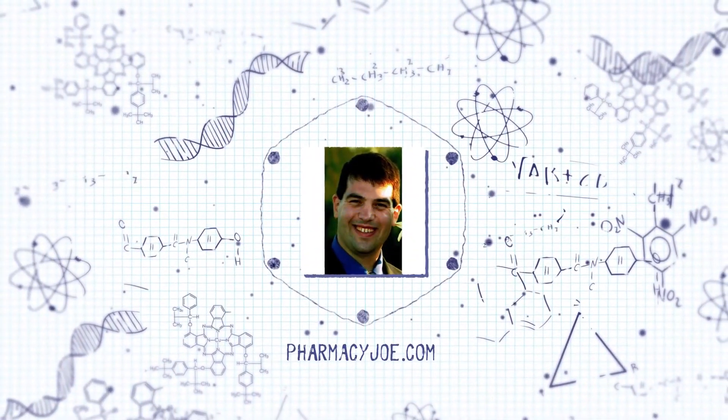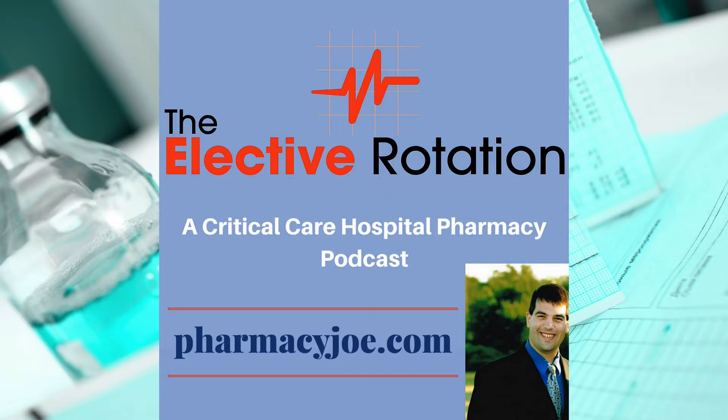Welcome to the Elective Rotation Podcast Critical Care Pharmacy Minute, where I discuss one critical care pharmacy thought in about one minute. I'm Pharmacy Joe of PharmacyJoe.com. In this episode, I'll discuss four pearls for the use of daptomycin in the ICU.